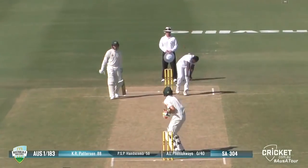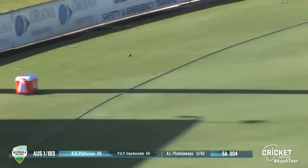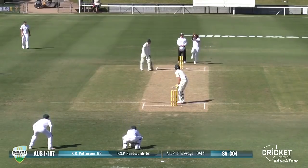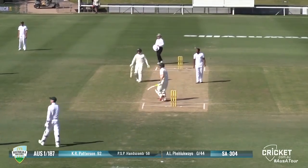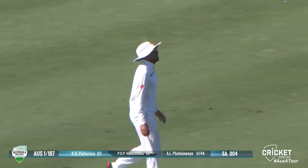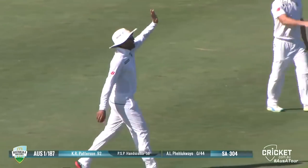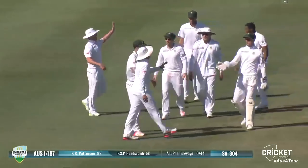Puts that one through that gully position for four runs. Just as we were talking about, a little bit of width on offer and he throws the hands at it, attacking that sort of off stump or off bail. Oh, could be out — yes, he's out, caught. Patterson, unfortunately. False shot, coming off the top edge of his bat, flying through to the gully area. Second Australian wicket falls at 187.